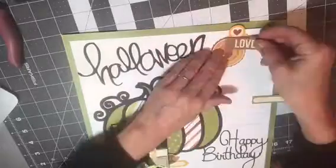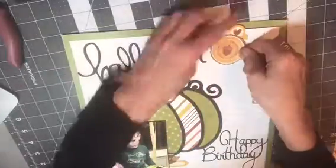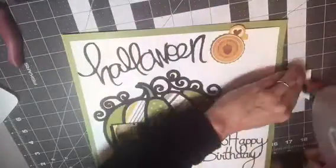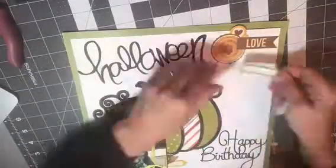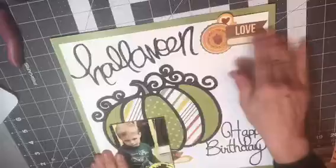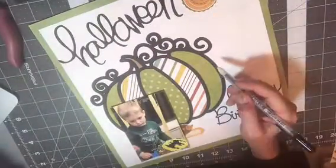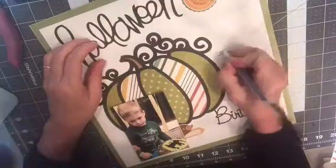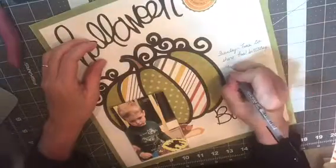With the Fall is in the Air collection, I also picked up the ephemera pack, and all of these little scrappy pieces that I'm adding came from that pack, as well as the labels. This actually came together pretty quickly because I did use the whole collection for this.